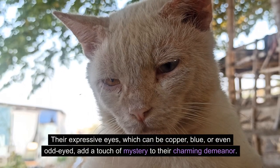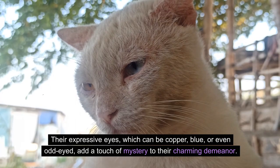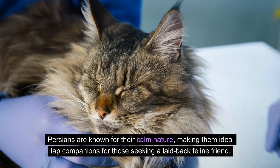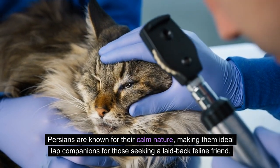Their expressive eyes, which can be copper, blue, or even odd-eyed, add a touch of mystery to their charming demeanor. Persians are known for their calm nature, making them ideal lap companions for those seeking a laid-back feline friend.